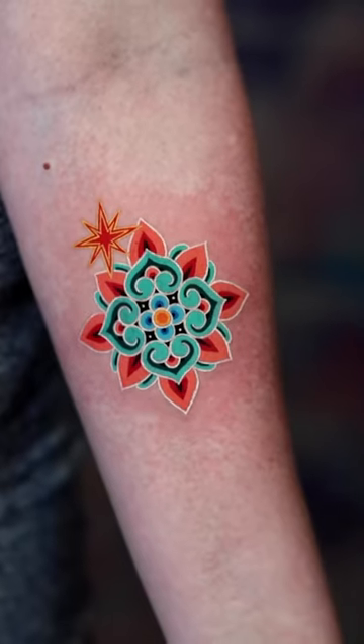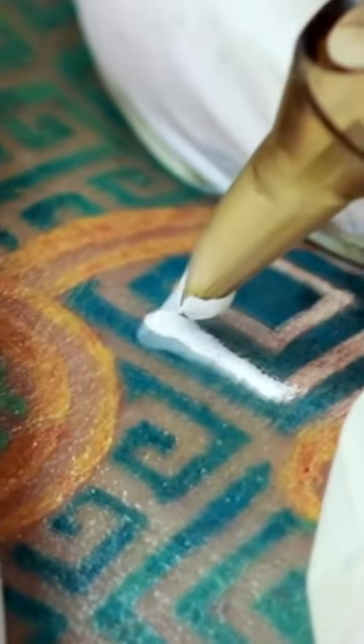The guy's talent is just so incredible. These tattoos are just really, really good — like, too good.